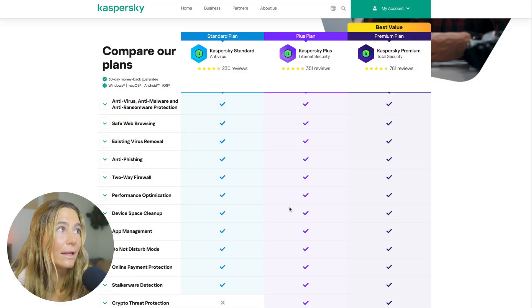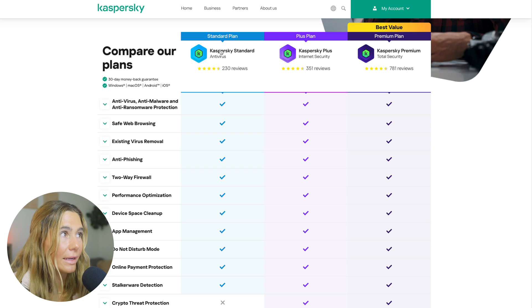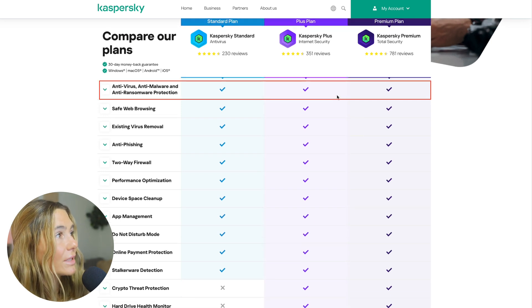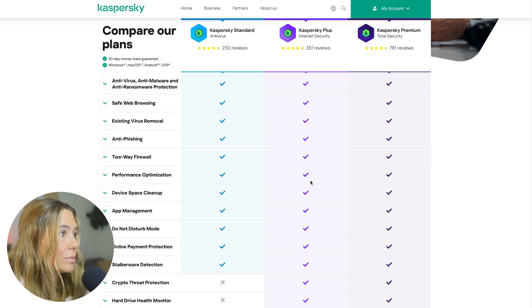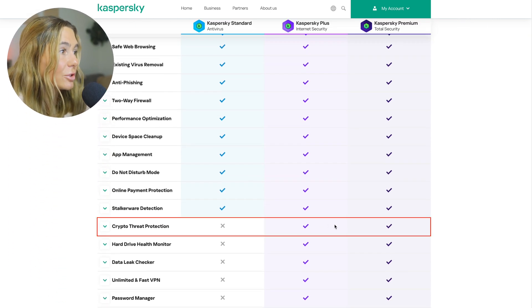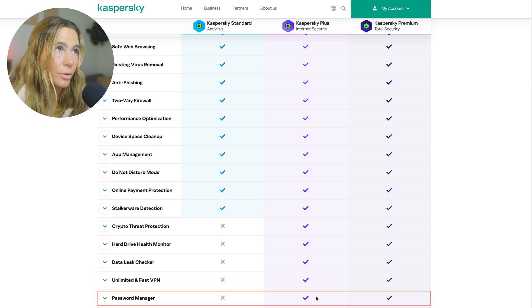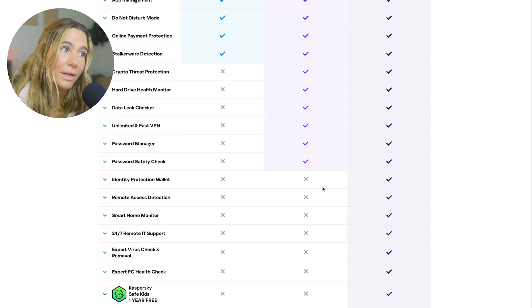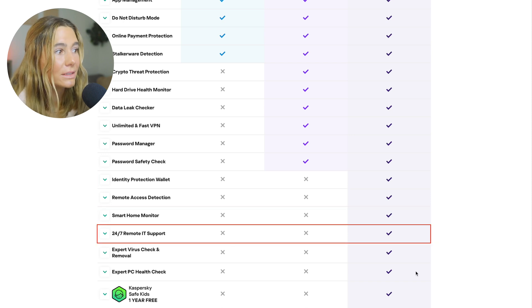Now let's take a look at the different plans and pricing options. To get the VPN, you need the Plus or Premium plan, as it's not included in the standard plan. The Plus plan includes antivirus, anti-malware, and anti-ransomware protection, safe web browsing, existing virus removal, anti-phishing, two-way firewall, performance optimization, spyware detection, crypto threat protection, data leak checker, unlimited fast VPN, password manager, and more. The Premium plan includes everything in Plus — so that includes the VPN — plus identity protection wallet, smart home monitor, 24/7 remote IT support, and even more.